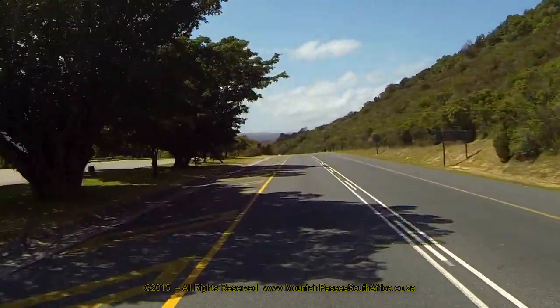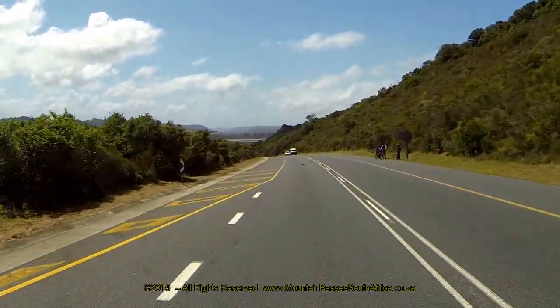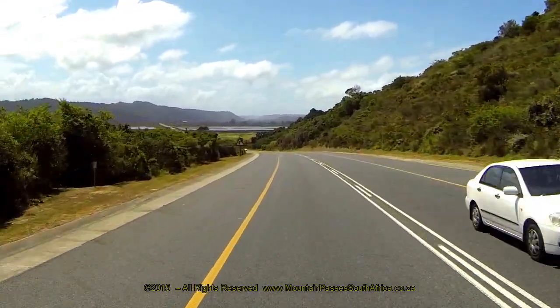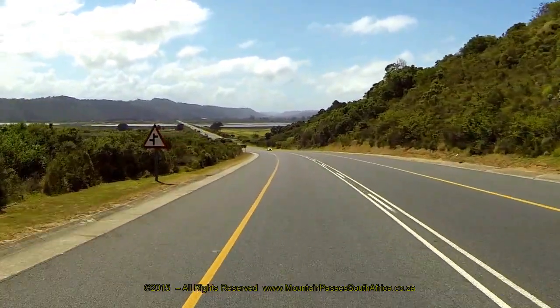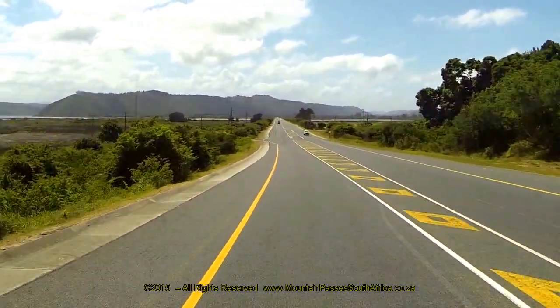The view site also overlooks its estuary and the green forested mountains in the background. Another easy left-hand bend follows after the view site with a short, sharp descent, providing a long-range view of the N2 as it heads for Sedgefield in the far distance via the bridge over the estuary.